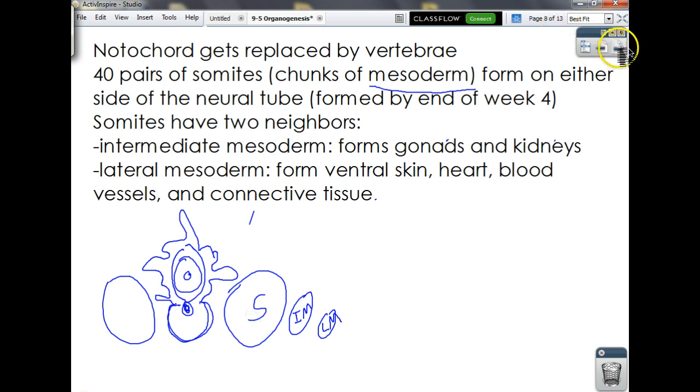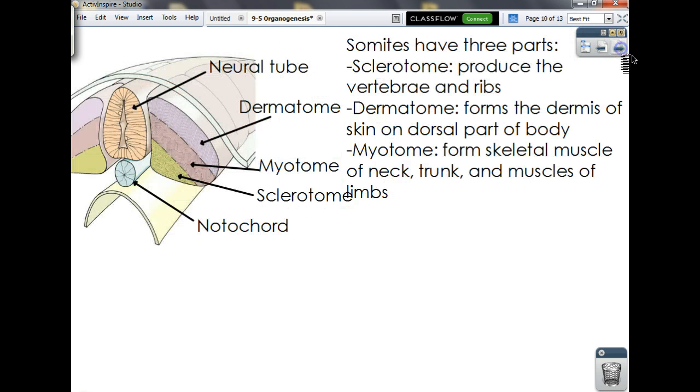The somites themselves are divided into three main parts. The top part is called the dermatome — 'derma' means skin — so it forms the dermis of the skin on the back side of the body. Then we have the myotome — 'myo' means muscles — which forms your skeletal muscles of your neck, trunk, and limbs. The bottom part is called the sclerotome, which produces your vertebrae and your ribs. Any damage to these structures during development will affect anything produced from them for the rest of development — that's why you've got to take your folic acid and prenatal vitamins.